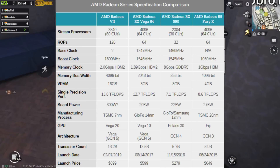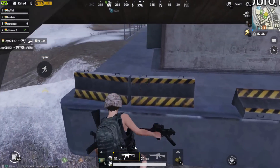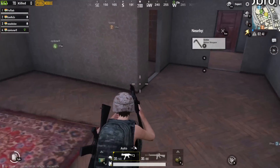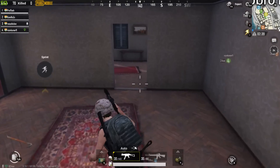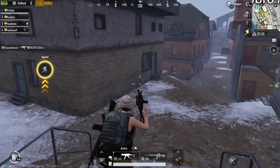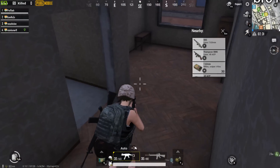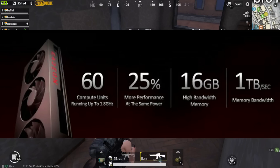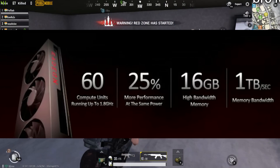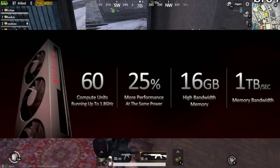Board power aur baaki details abhi clear nahi hain. February mein ye card release hona hai aur is card ki pricing rakhi gayi hai $699, aur India mein aate aate approximately 50,000 se 55,000 ke aaspaas price padega. Benchmarking numbers abhi humare paas nahi hain, however AMD ne bataya ki same power par 25 percent tak better performance milega aur existing 8 GB ki jagah 16 GB HBM2 milegi.